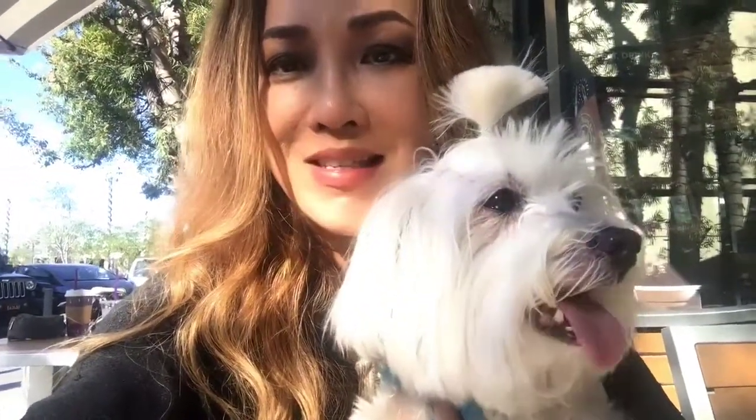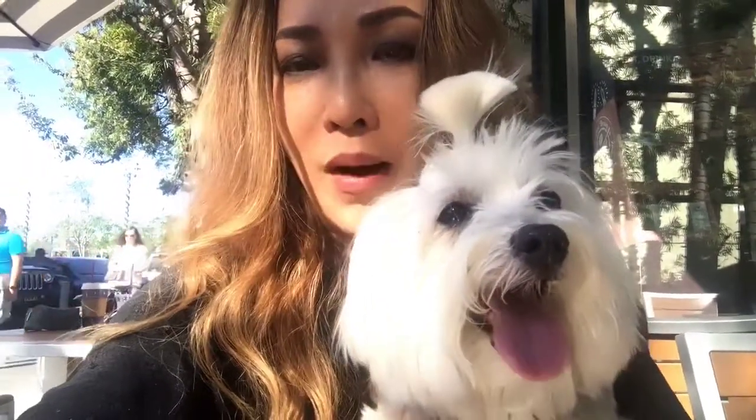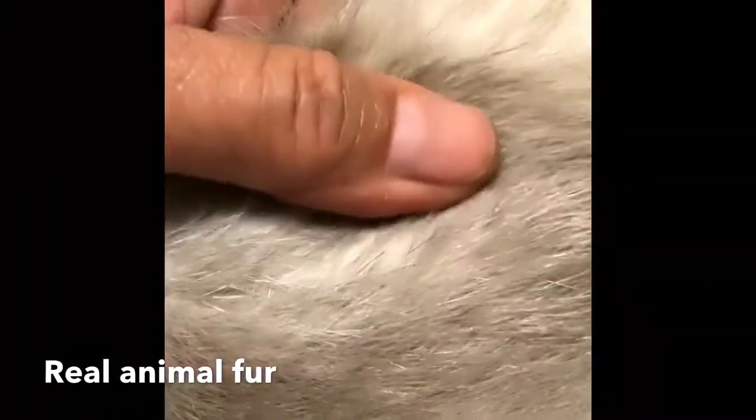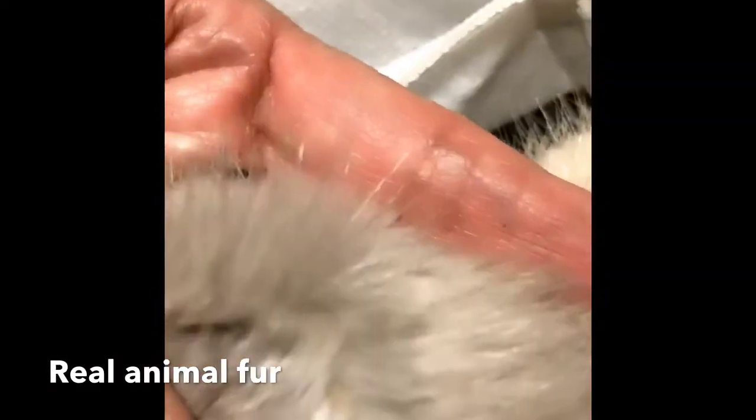By looking at the base of a fur or faux fur product, you'll be able to identify if it's coming from animal skin or from cloth. If you look at real animal fur, you can open the fur and take a look at it — you'll see there's skin under the bottom. It's very dense and it's hard to see the bottom, but when you do, you can see all the fine hair and the skin underneath.